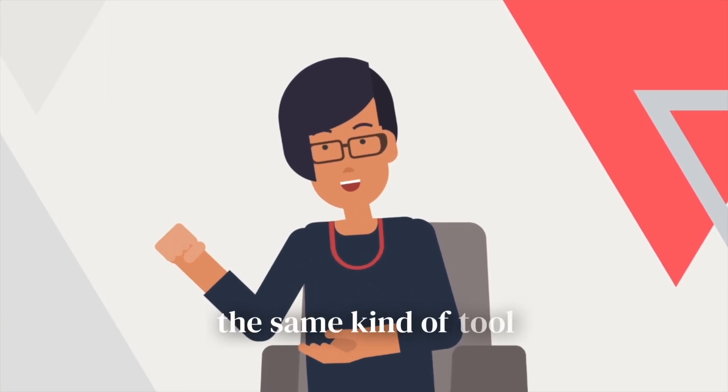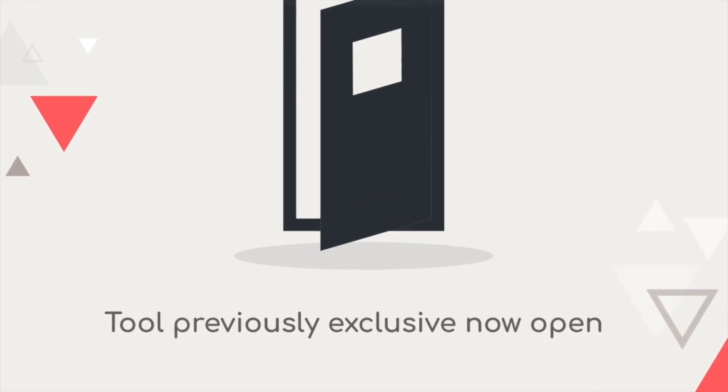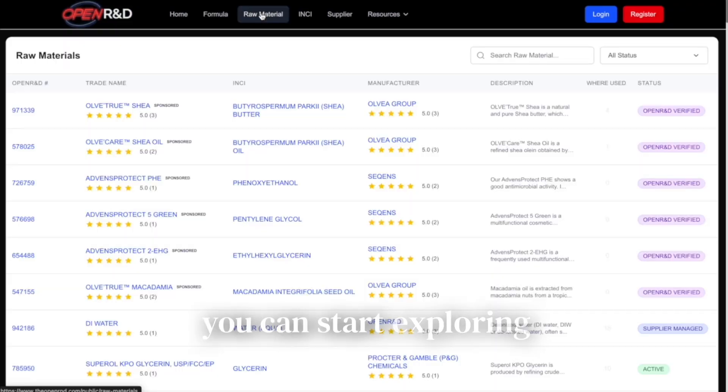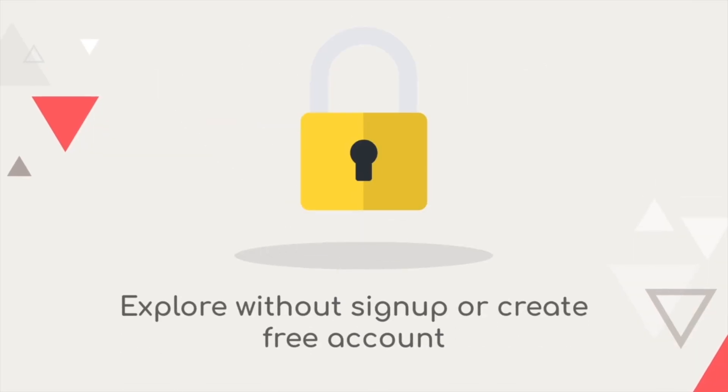This is the same kind of tool that, until now, only large organizations or costly services could offer, now open to everyone. Visit theopenrnd.com. You can start exploring public formulas, raw materials, and suppliers without even signing up.